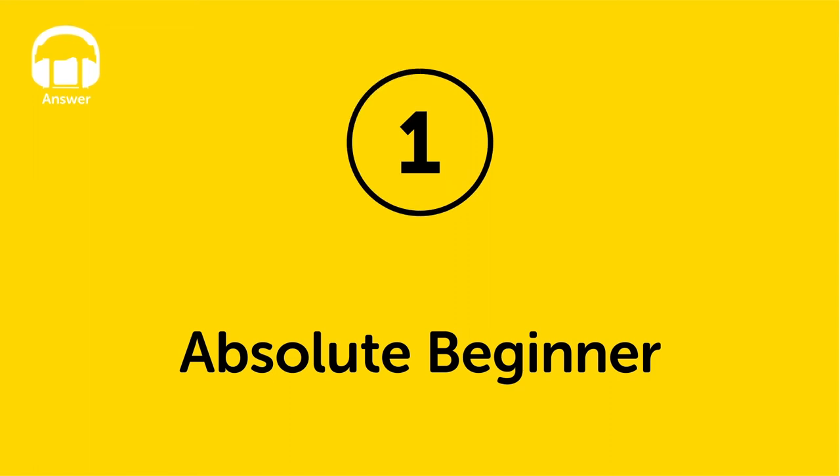How was it? Now you can check your answers. Level 1: Absolute Beginner. Answer.